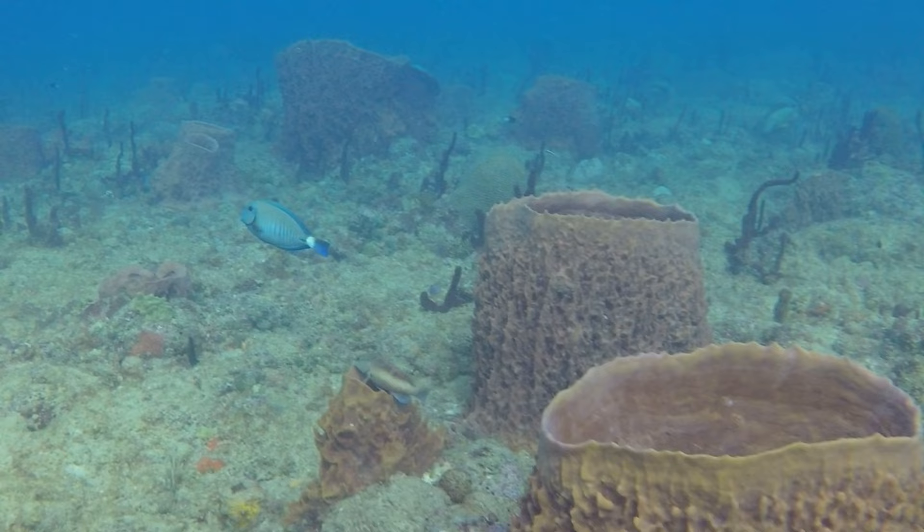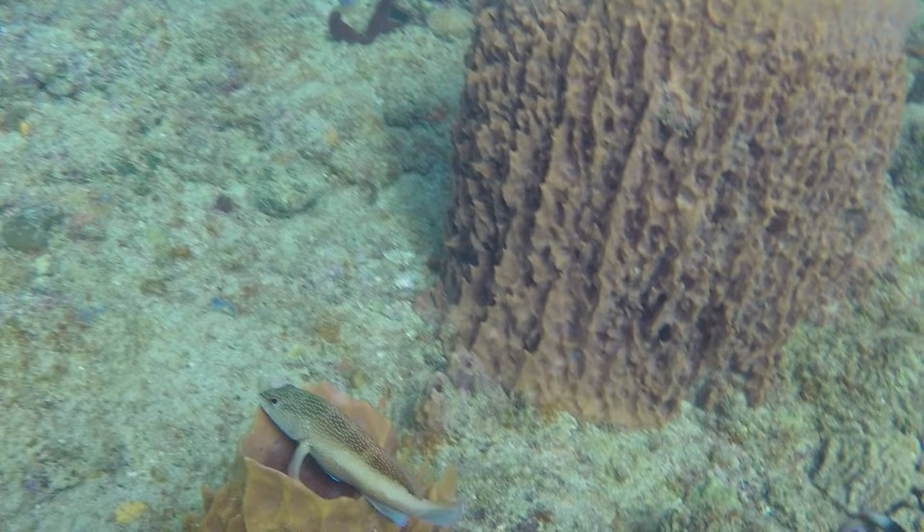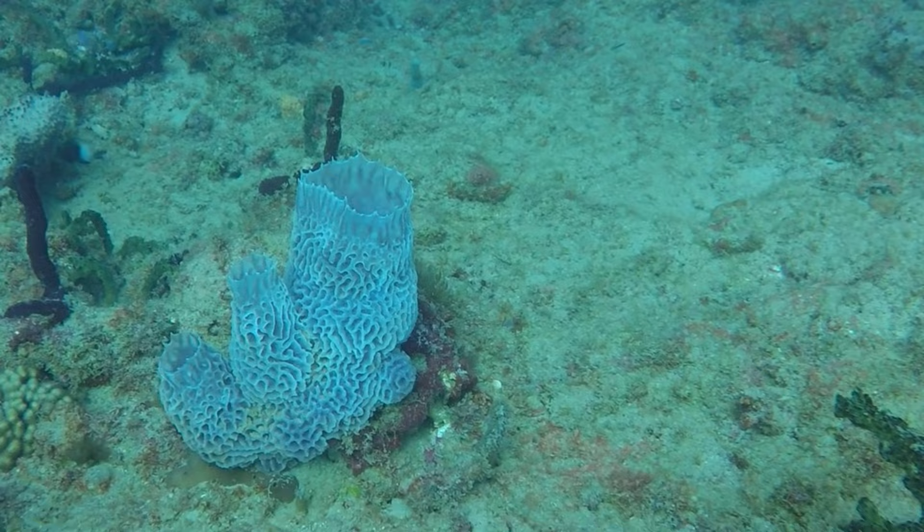In addition to the many giant barrel sponges, there's just a wide variety of sponges throughout this site. Sponges are filter feeders and they actually improve the water quality, as well as provide a home to reef fish and marine life. This site has an excellent variety of vase and calcareous sponges in a rainbow of colors.